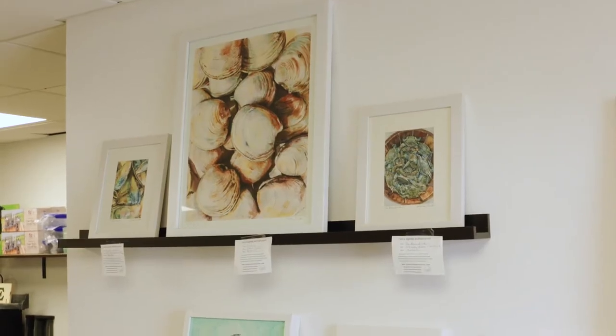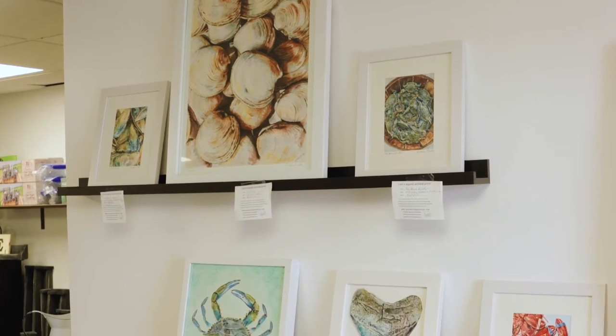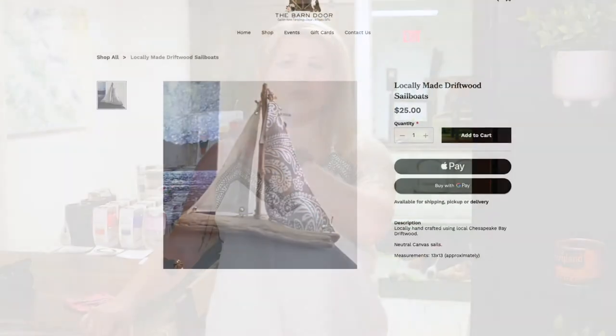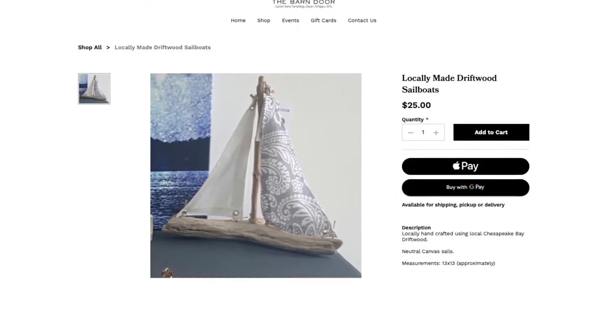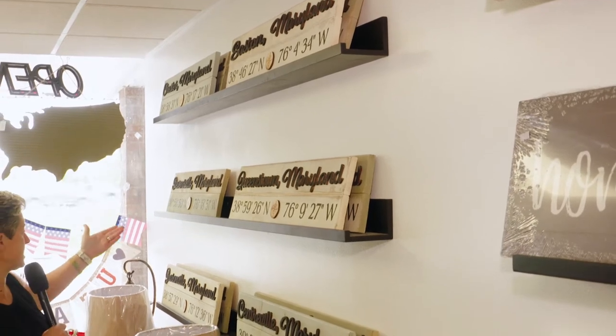We have an artist — she lives over in Queenstown, she does it part time — but we carry her artwork here. You can also find her on Etsy. We have photography by a local artist who lives here on Kent Island, and driftwood sailboats made locally by a lady who lives here as well. So a lot of our products come from those that live in the community. These are kind of cool pieces — look at these. They have Easton, Chester, Stevensville, Graysonville, Centerville.